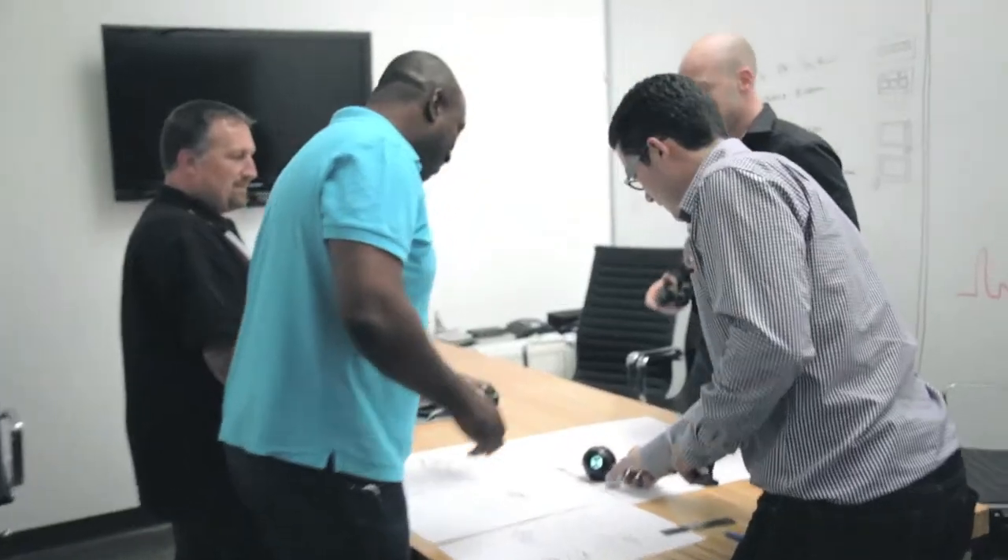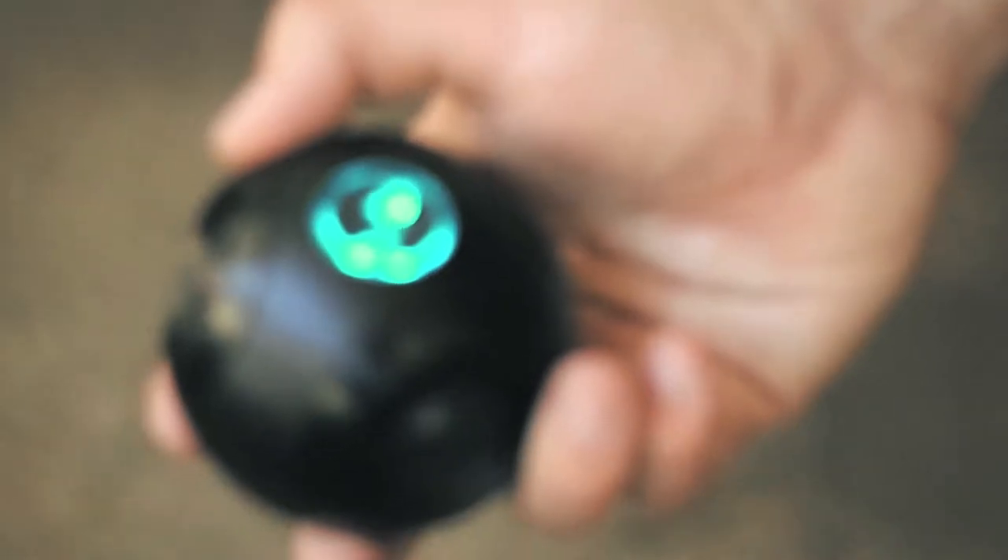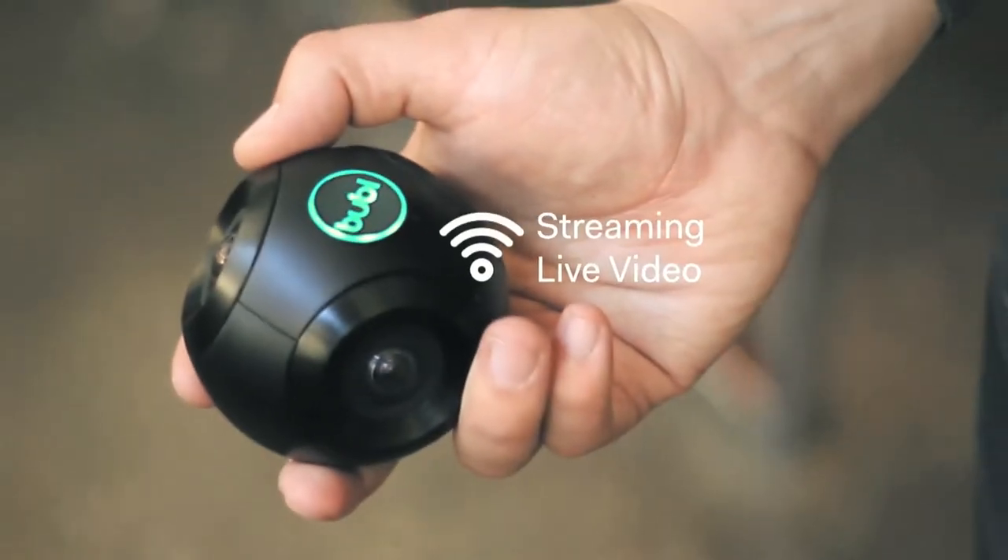We decided upon ourselves to make something special. The Bubblegum doesn't just capture photos and videos, but it also streams live video. We want to make this technology affordable, small so it's portable, and available to everyone.